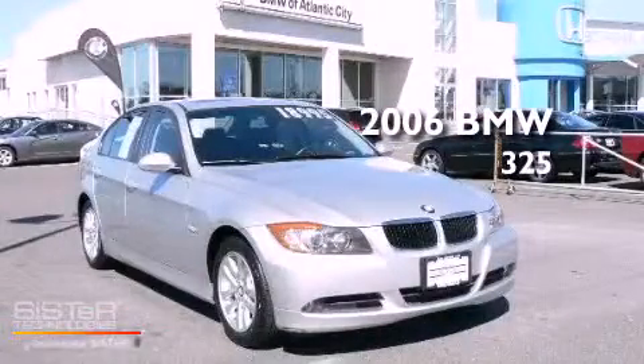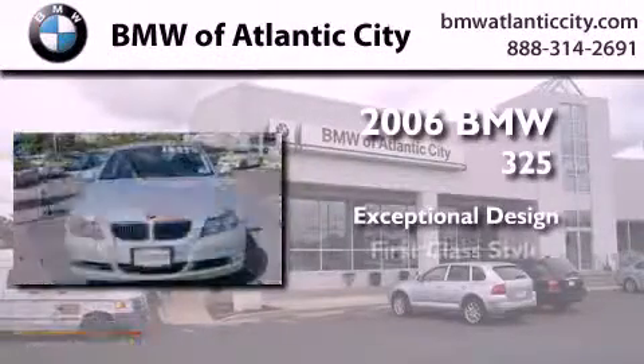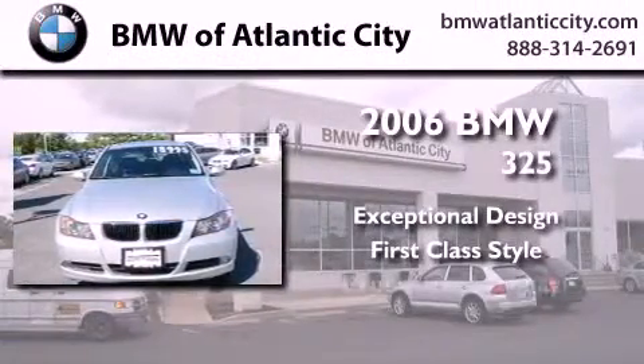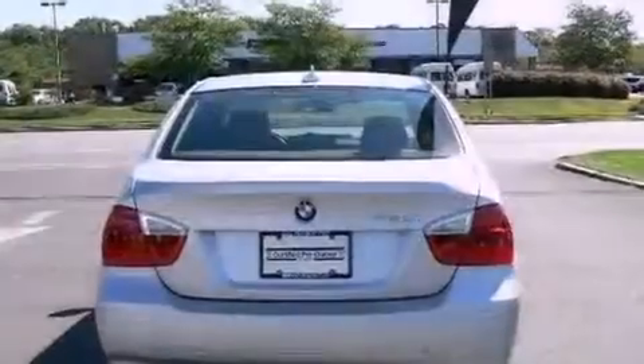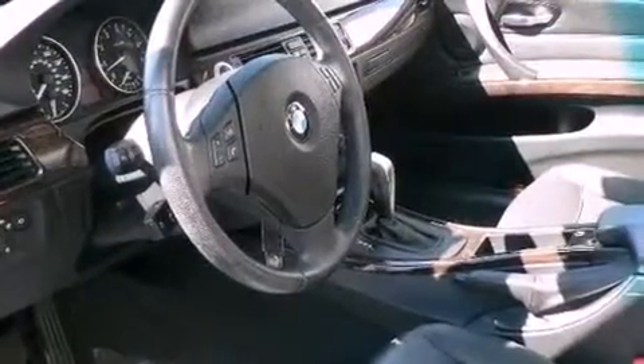This is a certified pre-owned 2006 BMW 325. Its top features include a sunroof, cruise control, heated side view mirrors, a CD player, and leather seats.